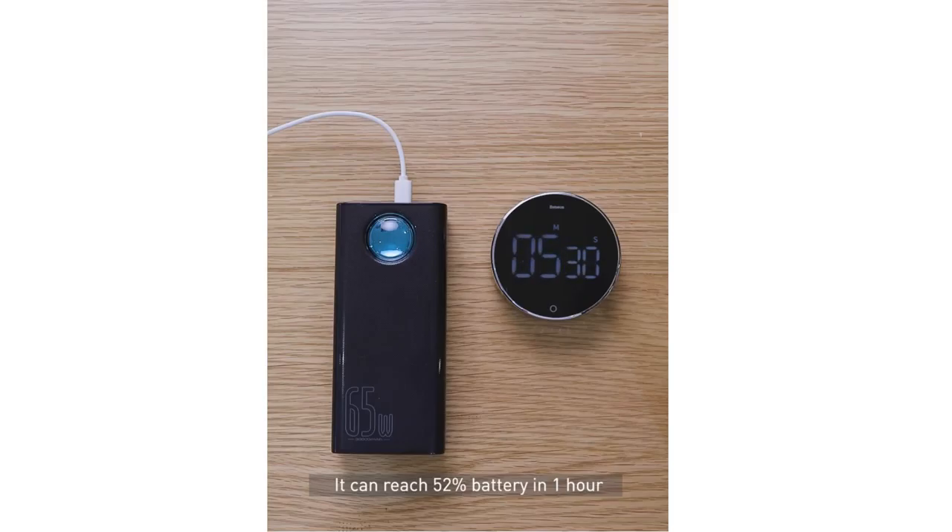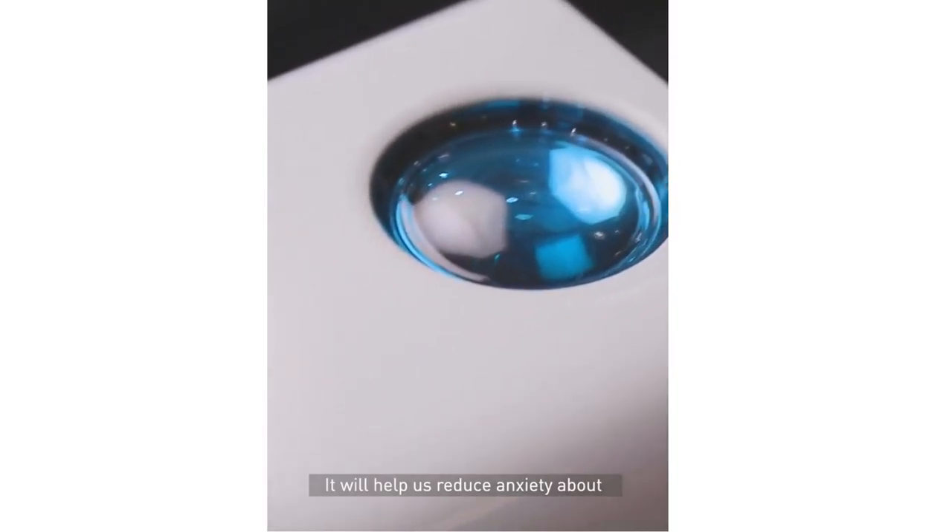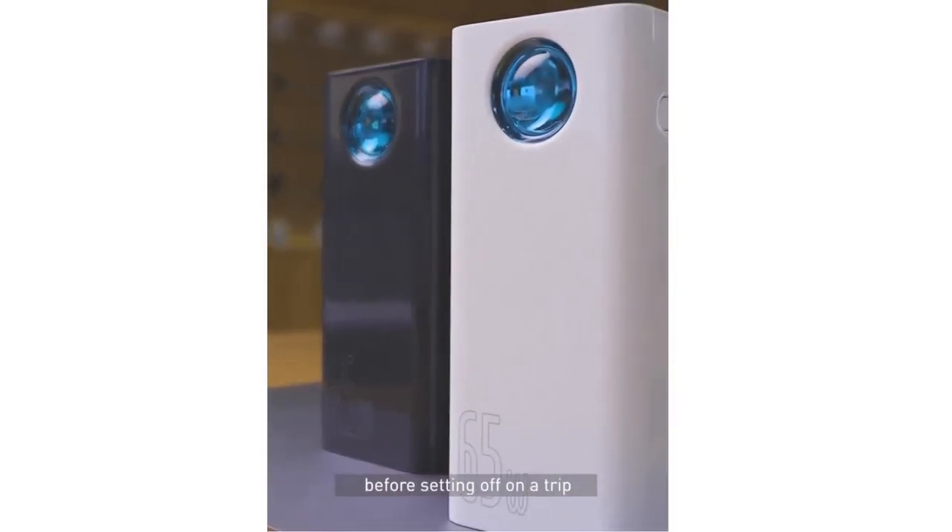It can reach 52% battery in 1 hour when charging 30,000 mAh products. It will help us reduce anxiety about the problem of power supply before setting out.